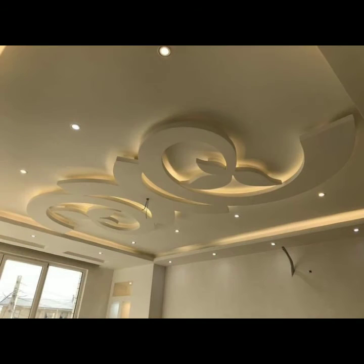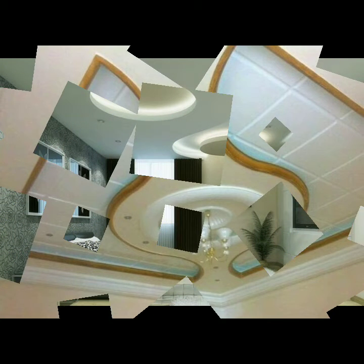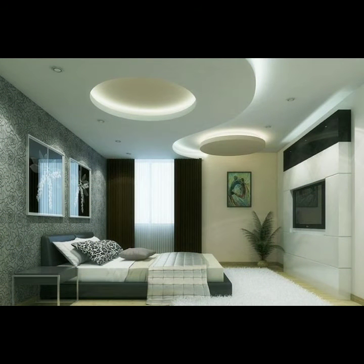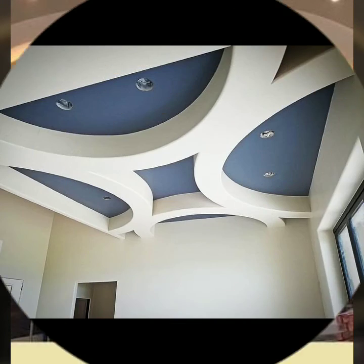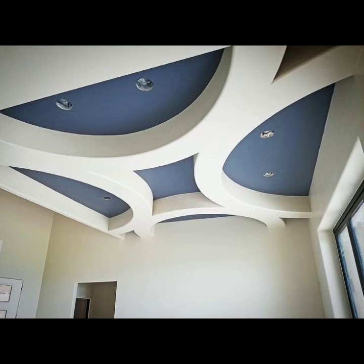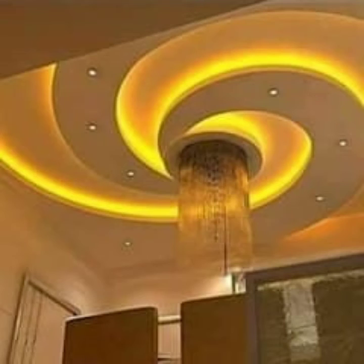These are available in different colors, different designs, and amazing styles — very attractive and beautiful colors. These are very popular and very famous in the modern world. You can color it in different colors, as you are watching in this video.